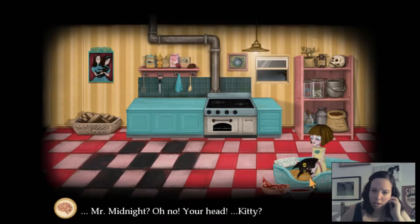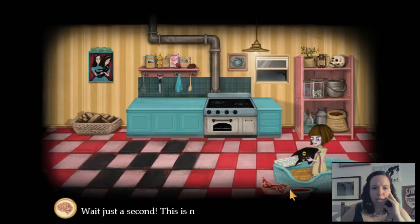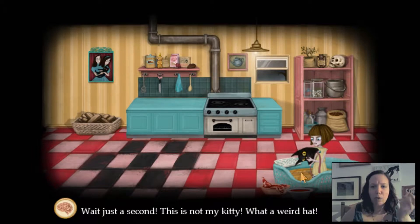Oh no, your head? Kitty? You look so upset. Wait just a second — this is not my kitty. What a weird hat.